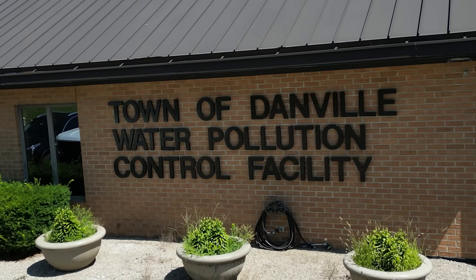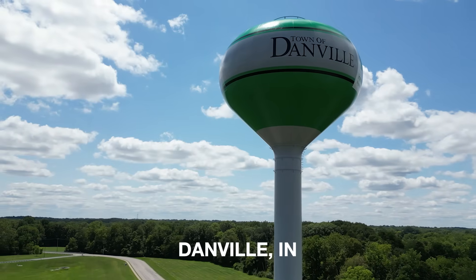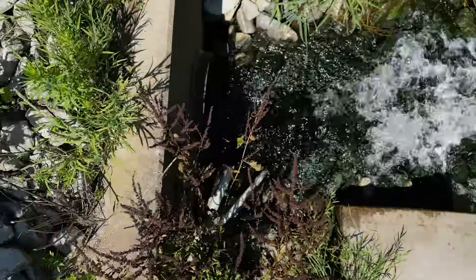I've been involved with Pentair products for over 20 years and this product is going to be a game changer. It's going to provide customers with the solutions that they're looking for. This Hydromatic next-gen pump here in Danville is improving the quality of life for the residents of Danville.